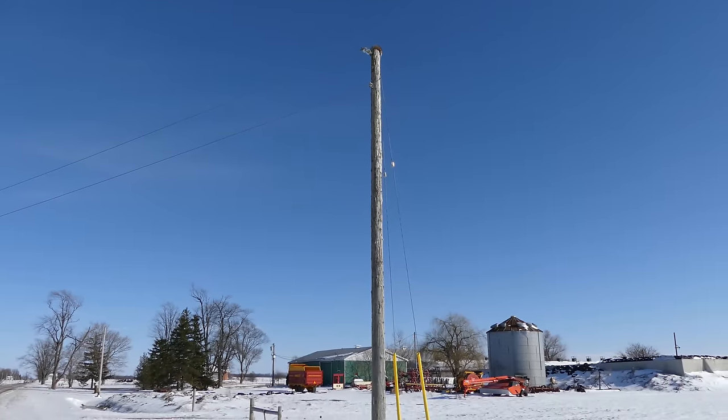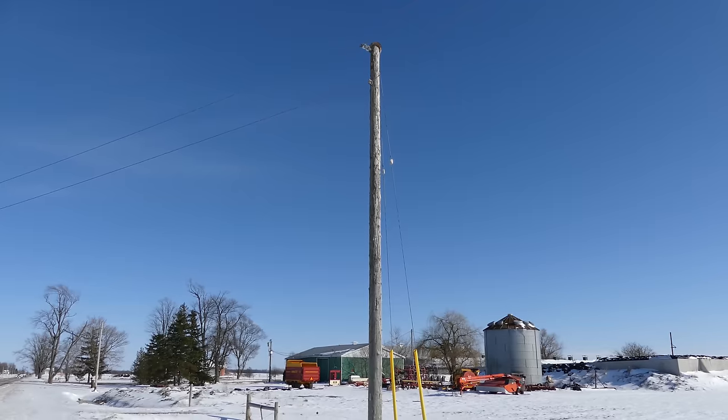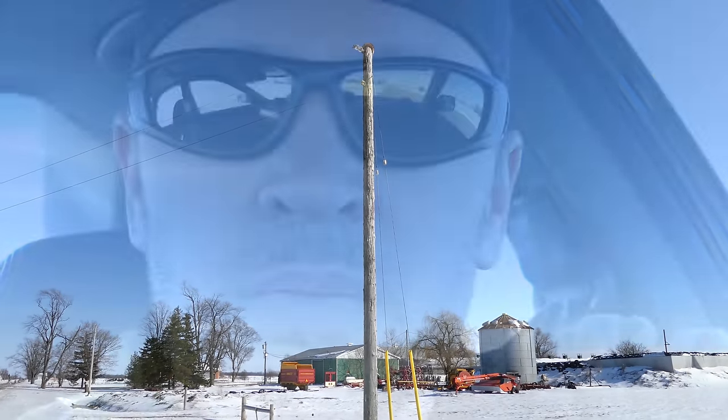Well, it looks like that's the best we're going to do for a shot here. He's not turning to look at us anyway. So it's freezing out here — I'm getting back in the car. Back in the car. It is very cold out there.